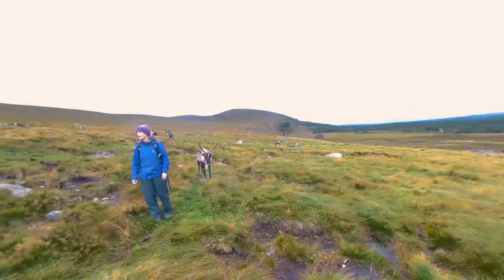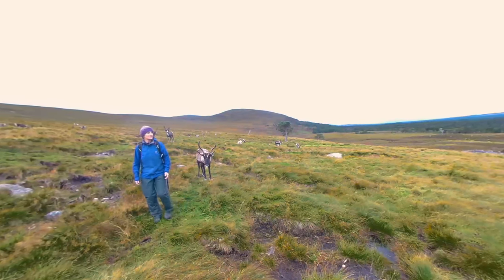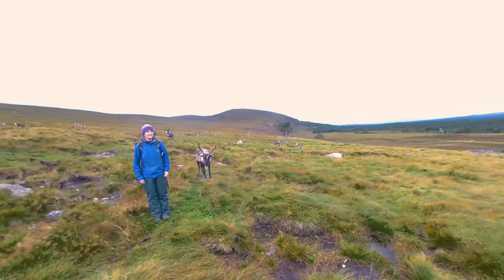I'm Tilly Smith and I'm co-owner of this lovely herd of reindeer here in the Cairngorms. I've been with the reindeer now for 38 years, which is quite a long time, so I've got a love for reindeer and I've seen many reindeer come and go over my time.